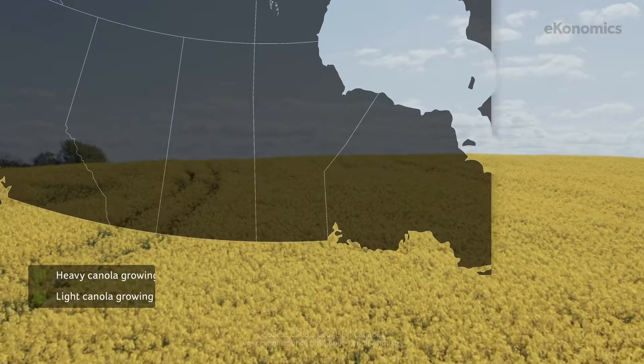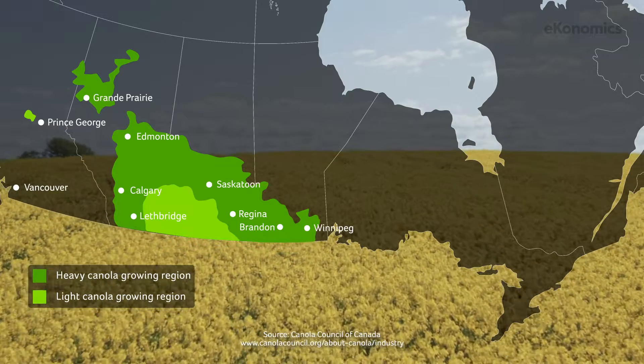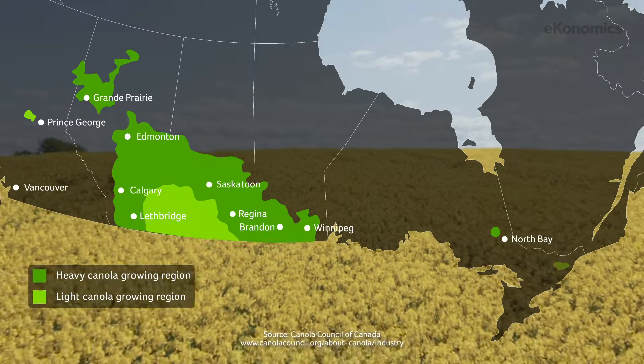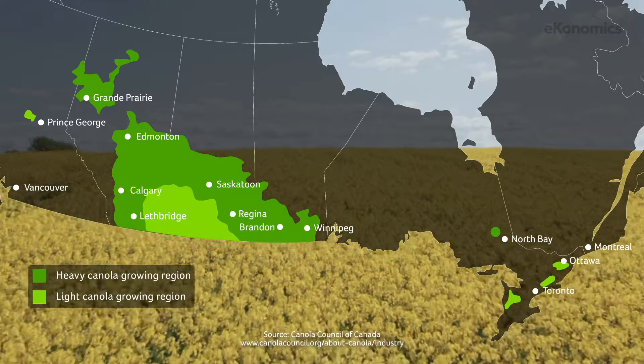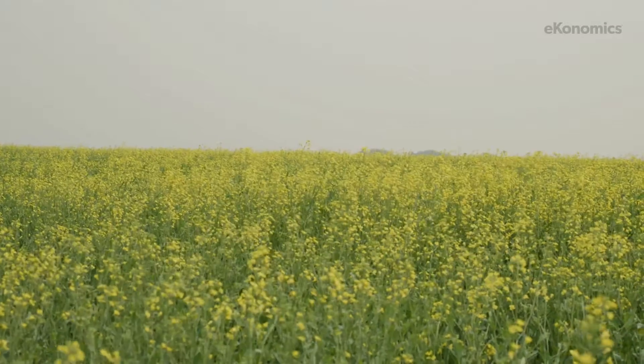Canola is a cool season crop. In Canada, it tends to be grown in the northern regions across the northern part of the Western Grain Belt, and even across some of the northern regions of Ontario and out into the St. Lawrence Seaway where the air is just cooler. It needs cool air and cool evenings — that's where it tends to do best.